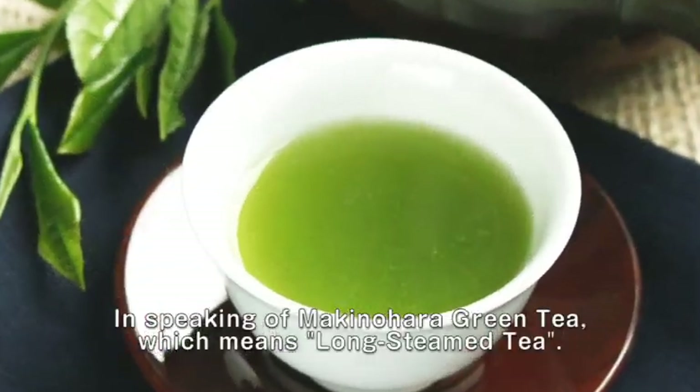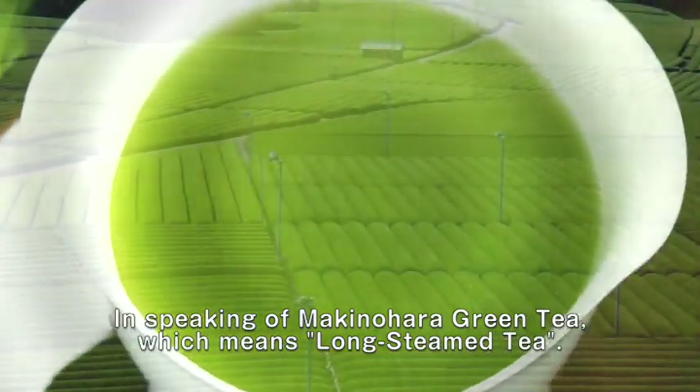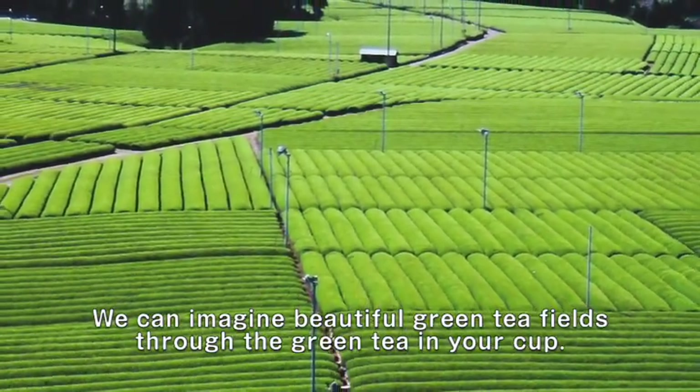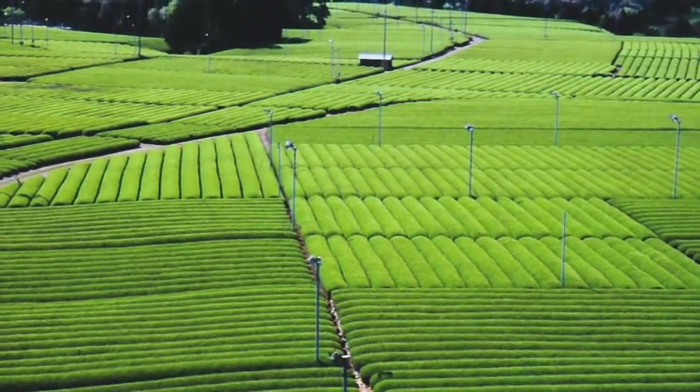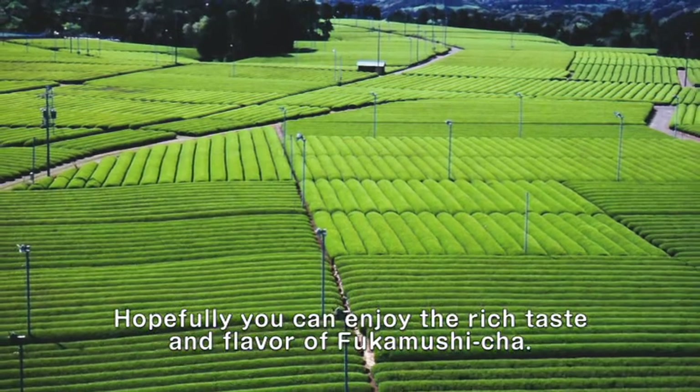In speaking of Makinohara green tea, which means long steamed tea, we can imagine beautiful green tea flowing through the tea in your cup. Hopefully, you can enjoy the rich taste and flavor of Fukamushicha.